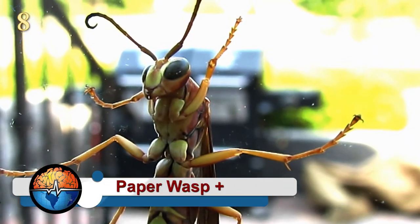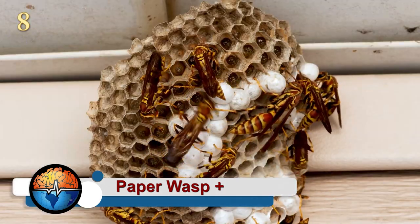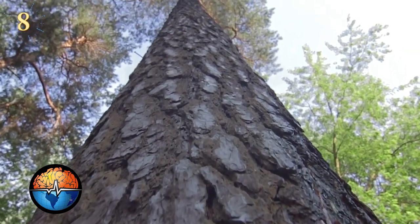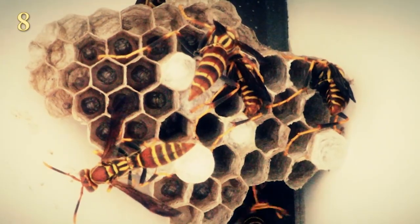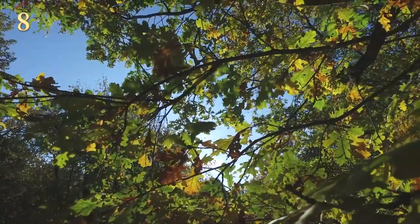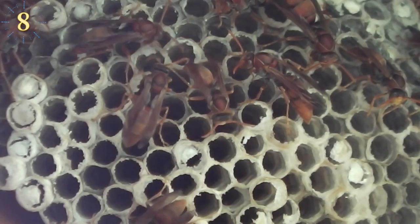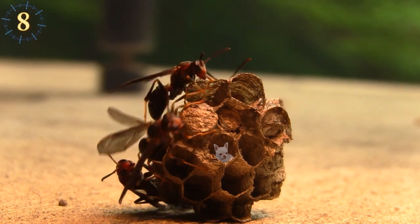Paper wasps have a fairly advanced process of nest construction. First, they collect pieces of wood and vegetable fiber and chew them until they become a soft pulp. Then, they choose a nesting site, such as a tree branch or behind a blind, and spit out their pulp to build their nest. As the pulp dries, the paper hardens and eventually becomes a waterproof home.